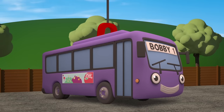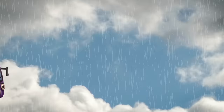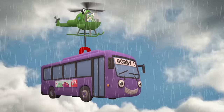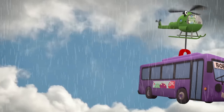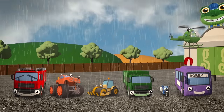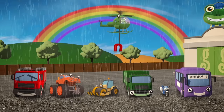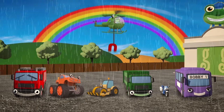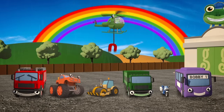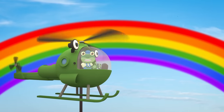Careful now Helen, nice and steady! Brilliant! The Mechanicals have fixed you up and made your winch even stronger! You can lift Bobby up no problem! And now the vehicles form a perfect rainbow, and they match the real rainbow up in the sky! Beautiful! Thanks Fiona, Max, Rick, Rebecca, Millie and Bobby! And thank you for joining us at the garage today!